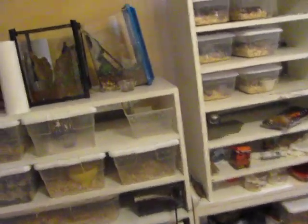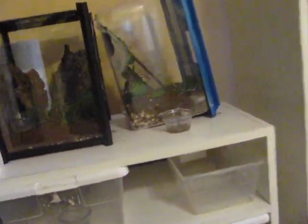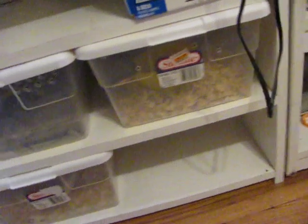I'm getting a new black tree monitor finally this weekend — the one I've been talking about getting forever. I'm finally going to be getting it. I'm pretty excited about that, and getting a really nice new cage with it too.